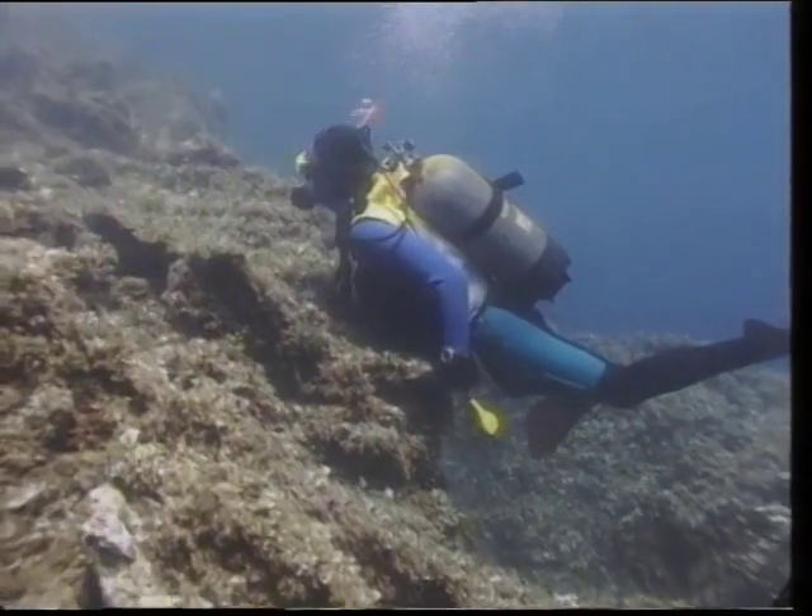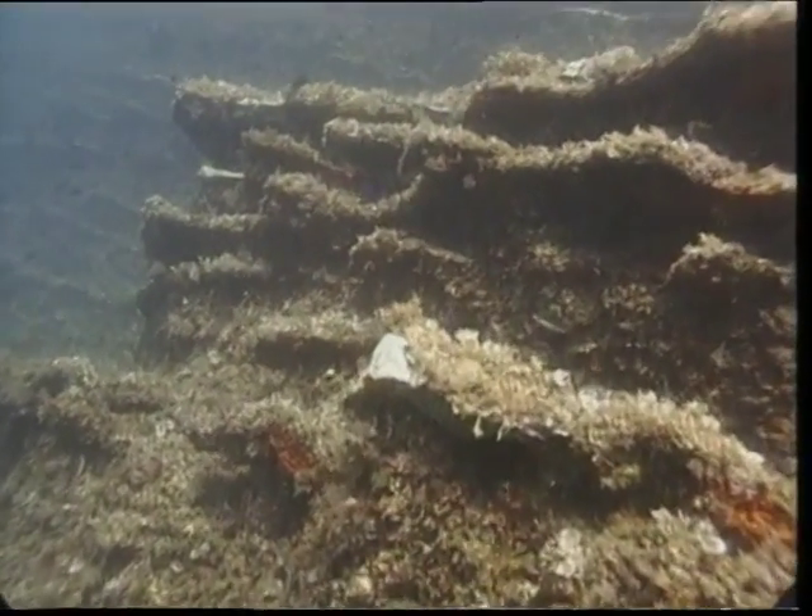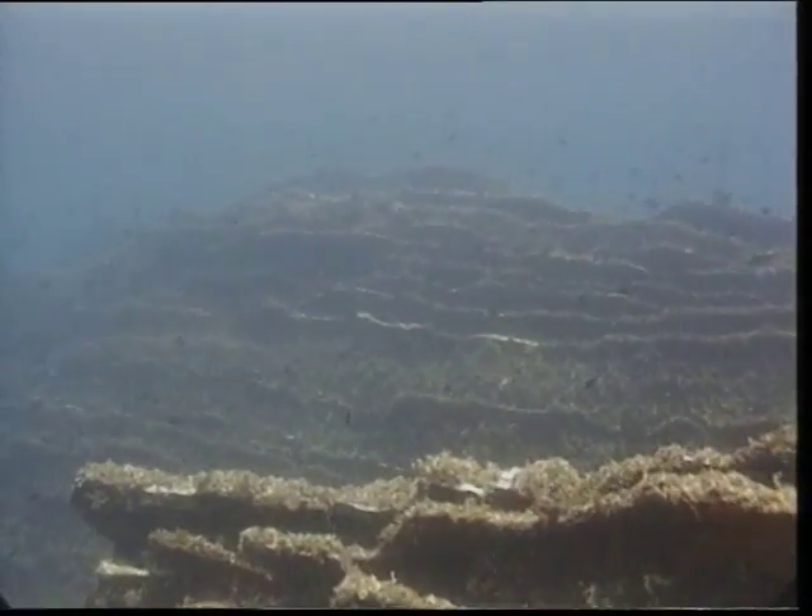Through man's endeavors, this naturally-created underwater paradise has managed to expand to other artificially-created reefs.